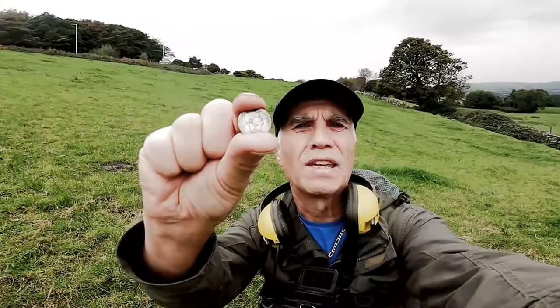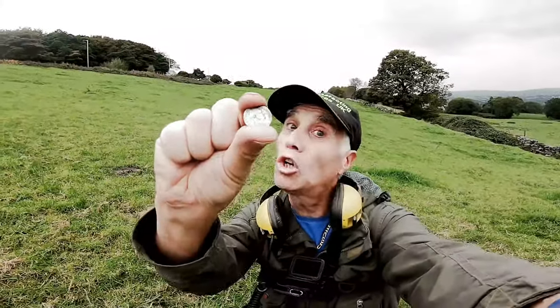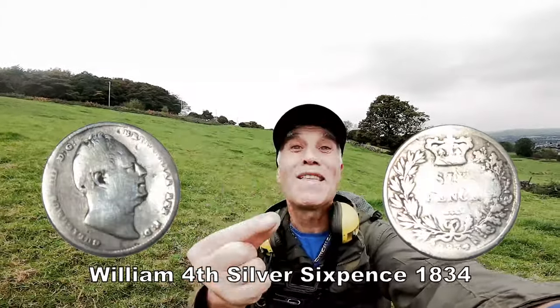Rare — they're not very common. I think he only reigned about 9 or 10 years, not long. So that's quite rare. I don't think it's in good condition, but still — silver. I'm happy with that. Excellent.